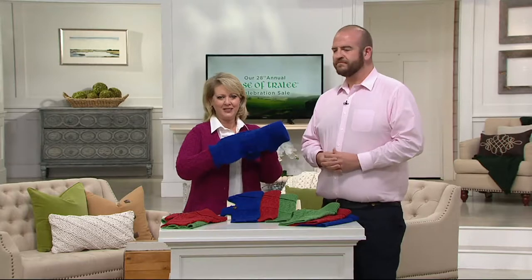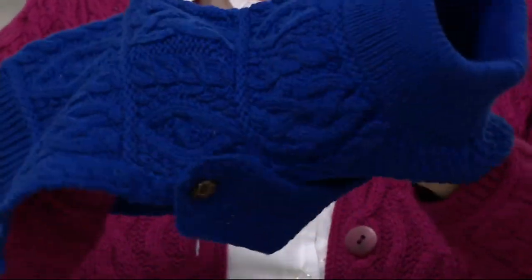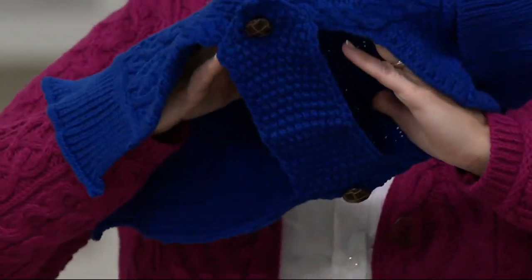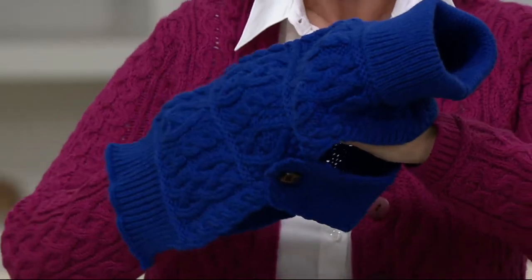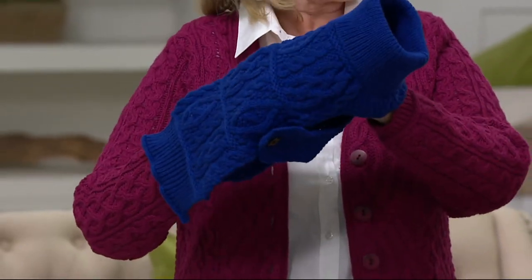We had a storm here last night and my dog was a little skittish because of the rain and thunder. Sometimes you feel like if they have this little sweater on, maybe they feel a little more comforted — they feel a bit safer.